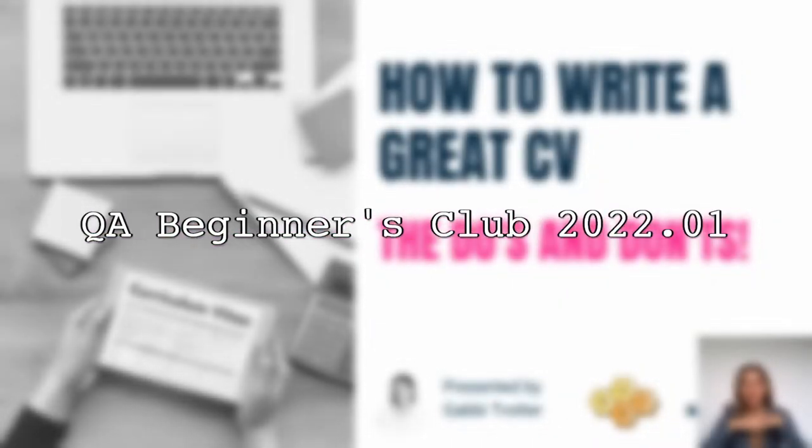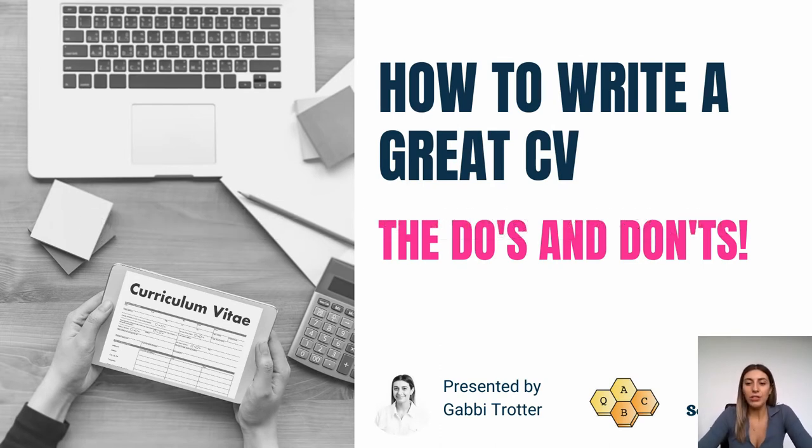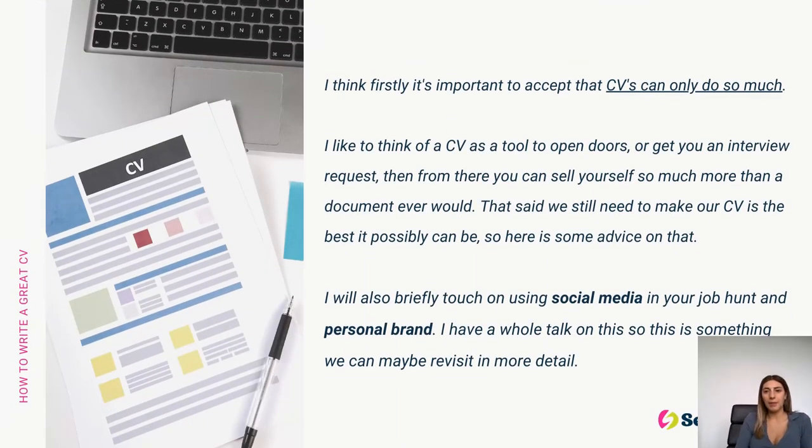Hi everyone, I'm going to be doing my presentation today on how to write a great CV — the do's and don'ts. I'm going to be running through a few different things to give you some tips and tricks around how to put together the best CV. I think first of all it's important to accept that CVs can only do so much — they're a tool to open doors and get you to interview, but from there you can sell yourself so much more in person than a document ever could. We still need to make our CV the best possible document to represent ourselves, and I'm going to give you some advice around that from a recruiter's perspective.